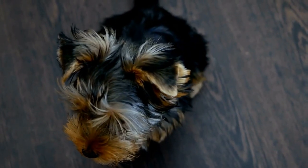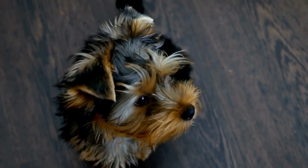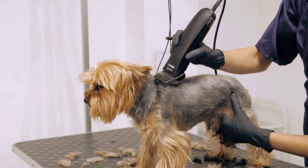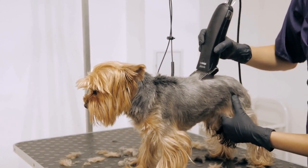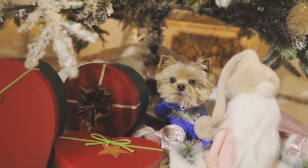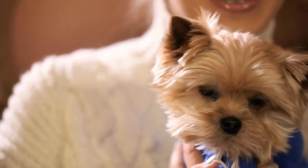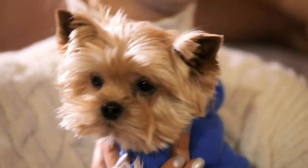Strategy 1: Start Early. The earlier you start socializing your Yorkshire Terrier, the better. Puppies have a critical socialization period between 3 to 14 weeks of age, during which they are more receptive to new experiences. Introduce your puppy to various sights, sounds, people, and animals during this time. Expose them to different environments, such as parks, busy streets, and stores, to help them become comfortable in new surroundings.